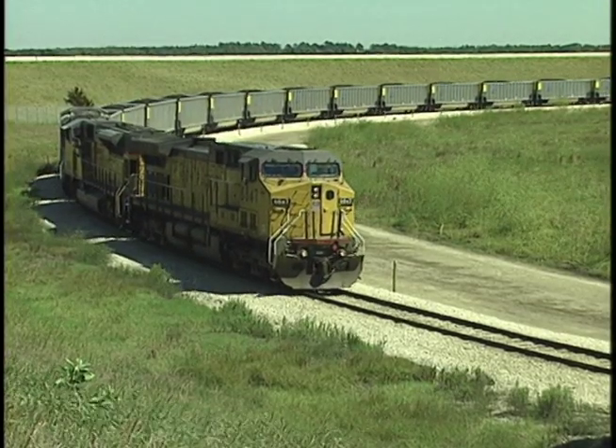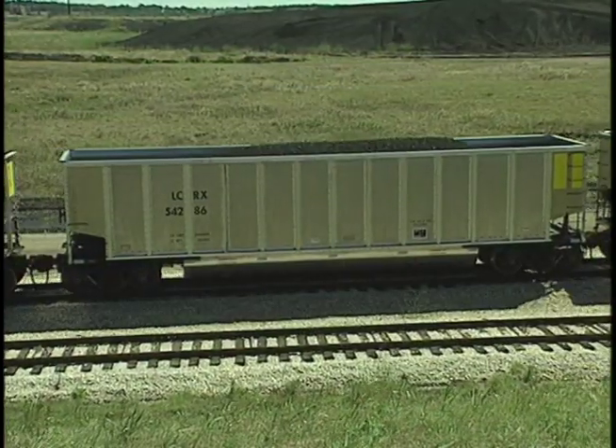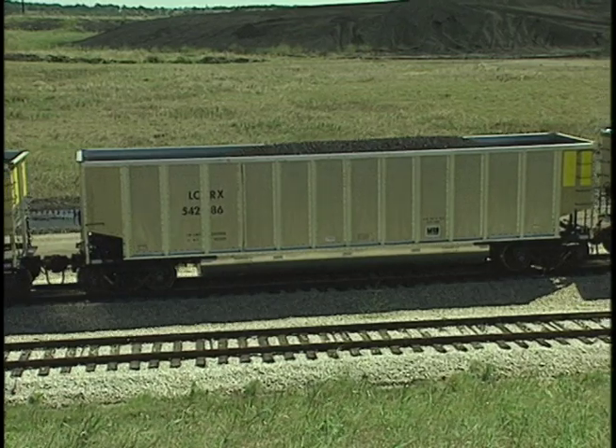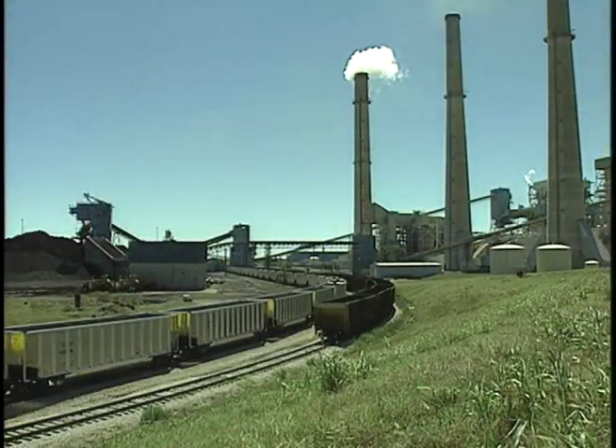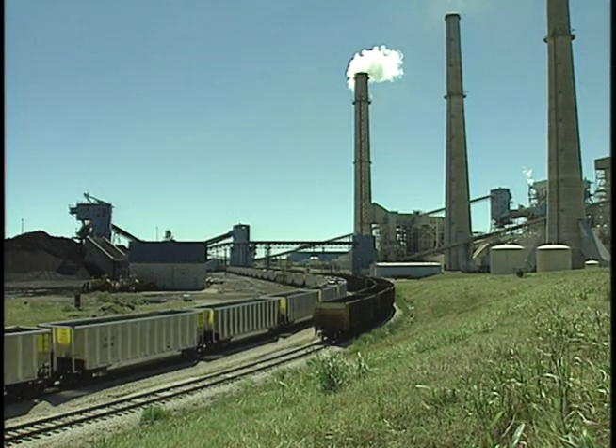The arrival of 135 brand spanking new aluminum coal cars on Tuesday, September 26th was big news for people at FPP and LCRA's railcar maintenance shop. These are what's known as a twin tub car.